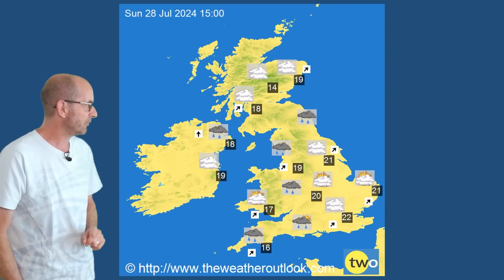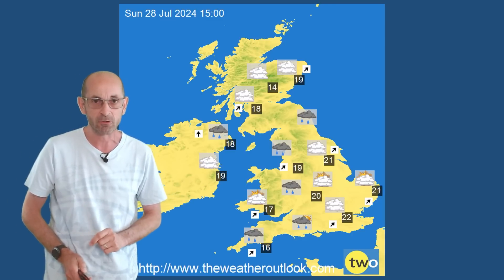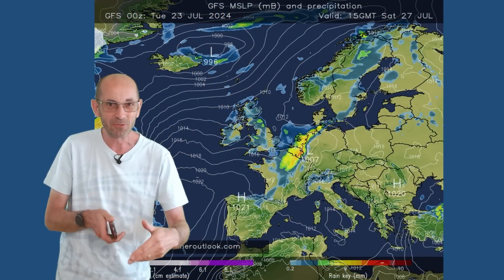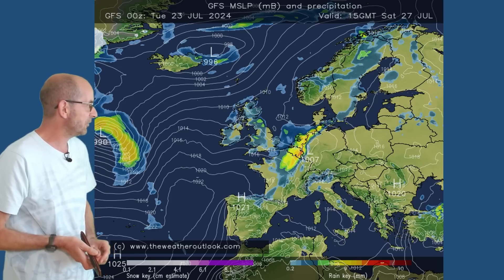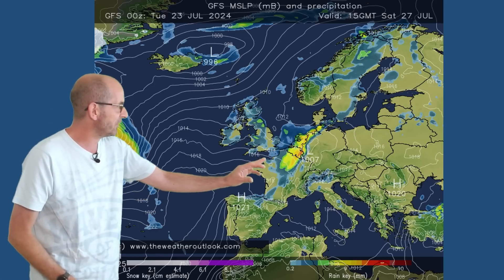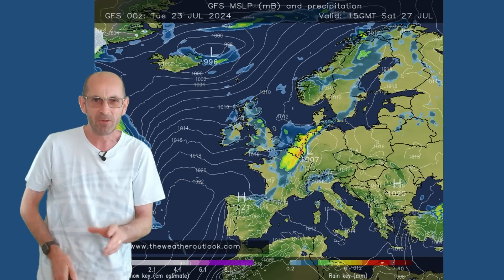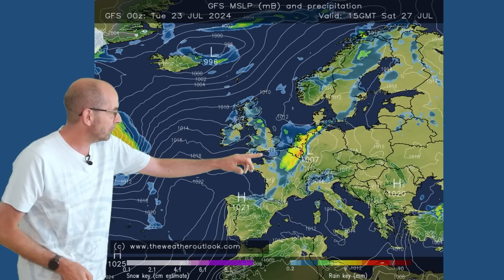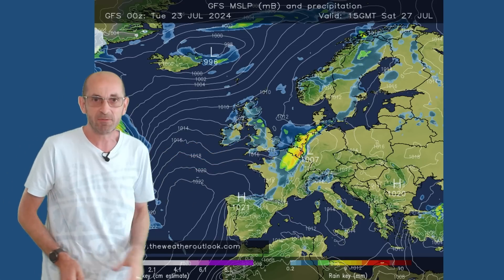Sunday — similar really, some showers around but also a good deal of dry weather, temperatures not changing a great deal. I just wanted to highlight that heavy rain on Saturday — at least some potential for it. Going back to the GFS at 15 GMT on Saturday, you can see it's just to the south and to the east. The yellow and orange shading showing some real heavy downpours. But for most of the UK it's a showery picture, that rain just staying to the south and the east.